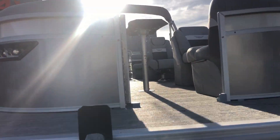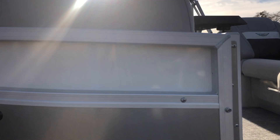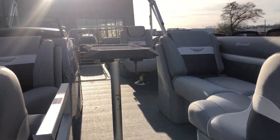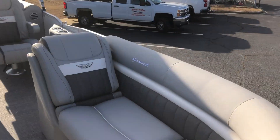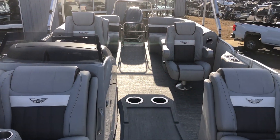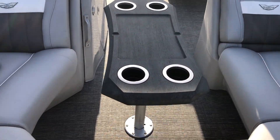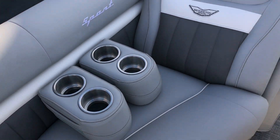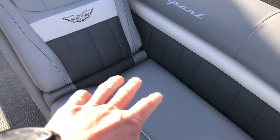On the bow you'll see all your docking lights and nav lights integrated into the front. This is the quad bench layout with side-by-side captain's chairs. You have a nice table up in the bow, some portable cup holders — these can move throughout the whole boat — and plenty of storage underneath all your seats.